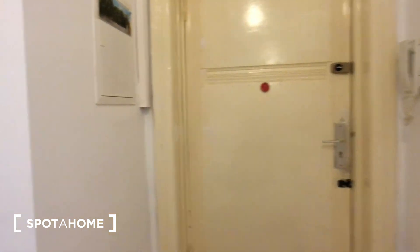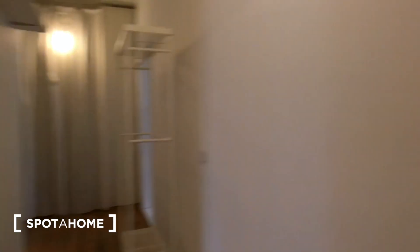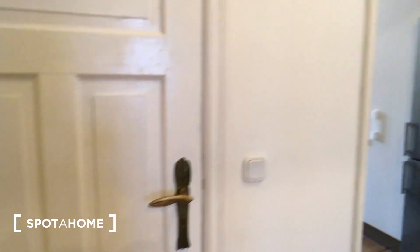So here is the entrance door, and from here on the right is the first bedroom, then the second one, then the third one and the fourth. Here on the left we have the kitchen and bathroom. Let's start with the bedrooms.